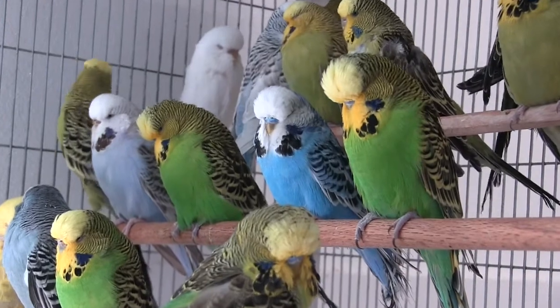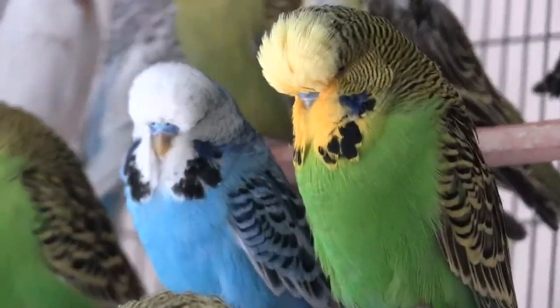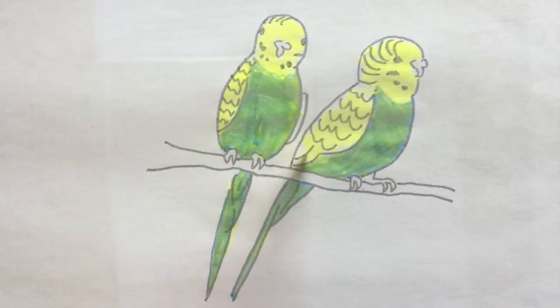The blue mutation in budgies is a recessive Mendelian trait that causes loss of yellow pigment. Loss of yellow pigment reveals an underlying blue structural color on parts of the body, which otherwise appear green when pigment is present.